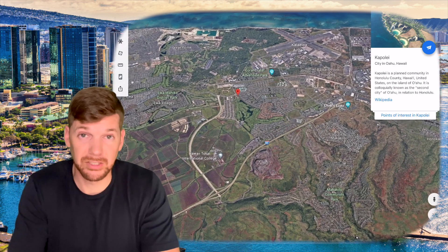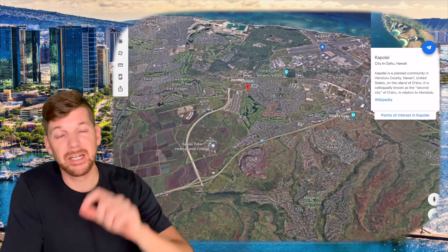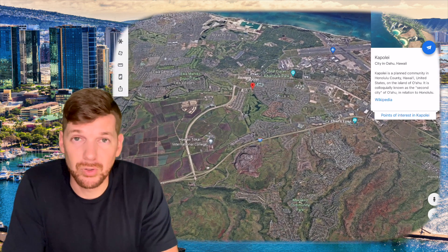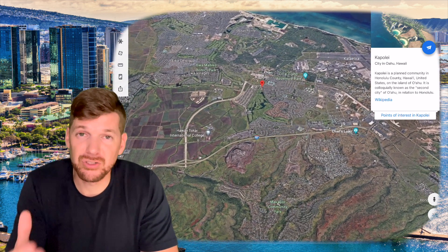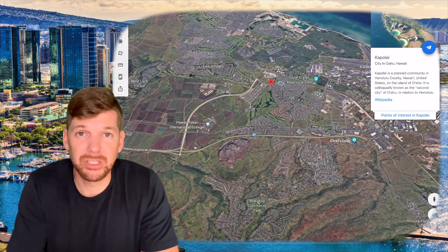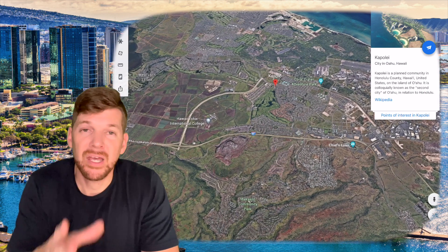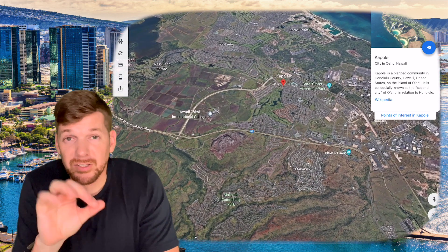We've done a vlog tour of Ko Olina if you'd like to check that out — it will be available on the end screen. It is a resort area, but it does not mean that you can't live there. There's actually single-family homes, golf course homes, and townhomes over there in the Ko Olina area, as well as a preschool. Kapolei is in that southwest corner on the leeward side.